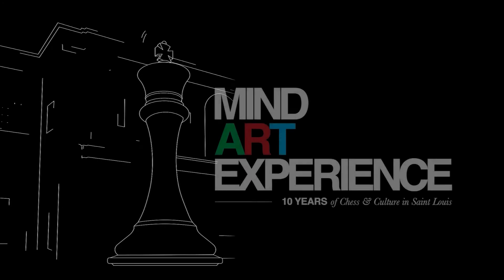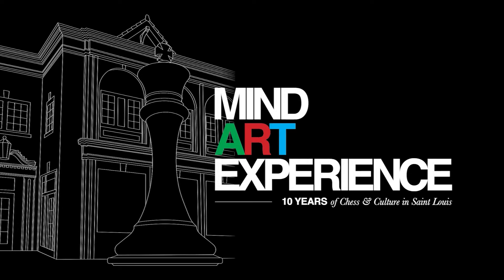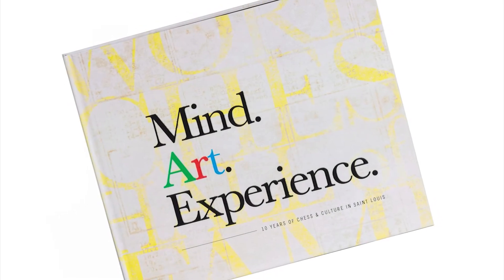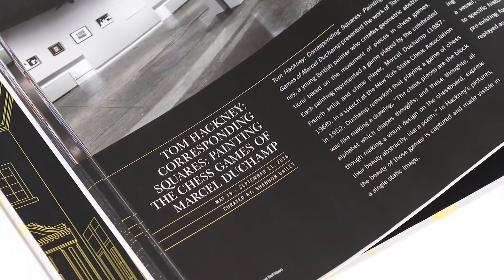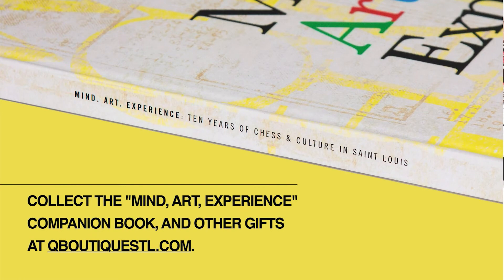Thanks for talking with us today about graphic design at the World Chess Hall of Fame. We'll see you real soon. Collect the Mind Art Experience Companion Book and other gifts at QBoutiqueSTL.com.